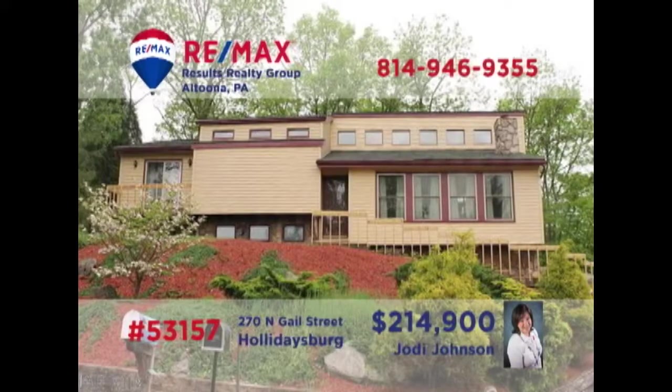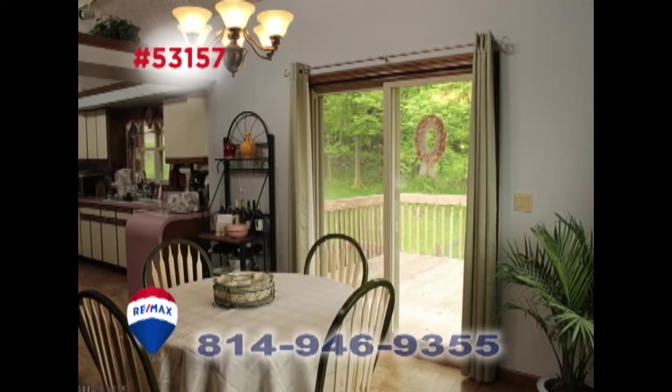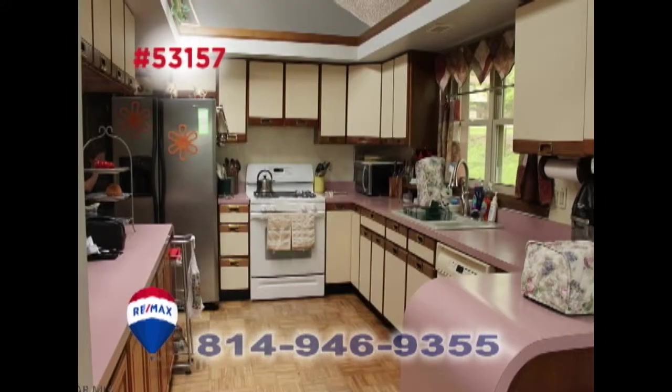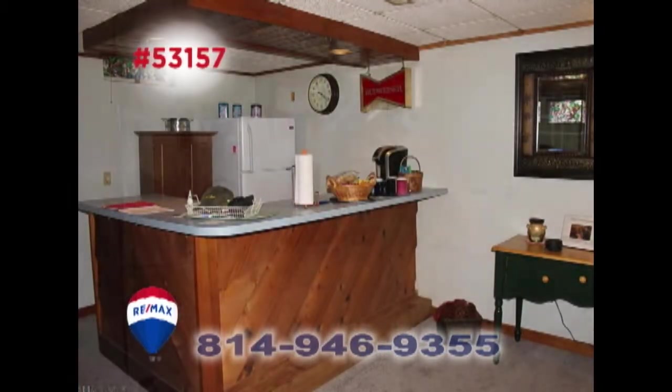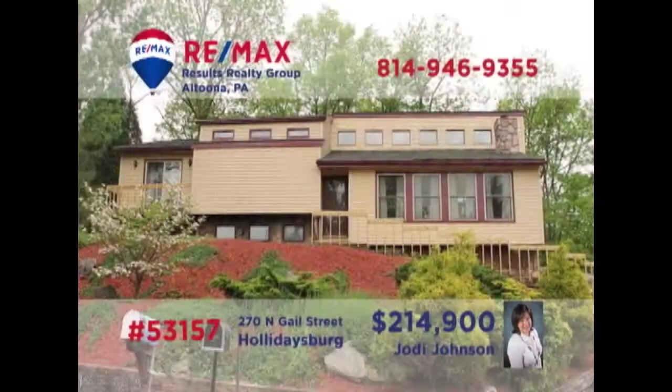Wait till you see this truly outstanding multi-level Holidaysburg home, presented by Jody Johnson. Take a look at this open space living room with fireplace. The dining area offers sliding doors to the open-air deck, offering spectacular views. You'll find log counters and abundant storage in the kitchen. Unwind in the lower-level family room with wet bar and a nearby laundry room. Three big bedrooms, too. See even more by taking a tour with Jody.